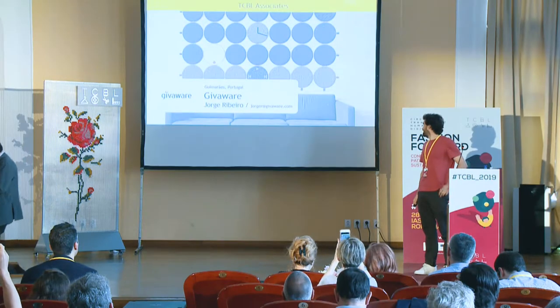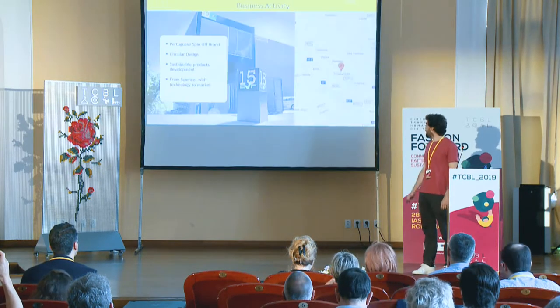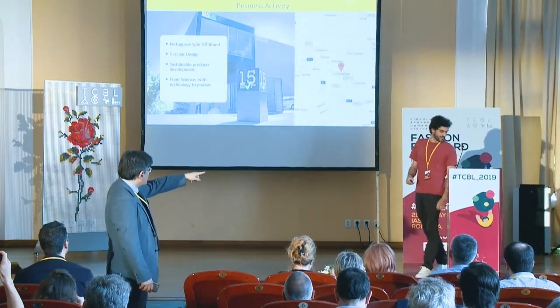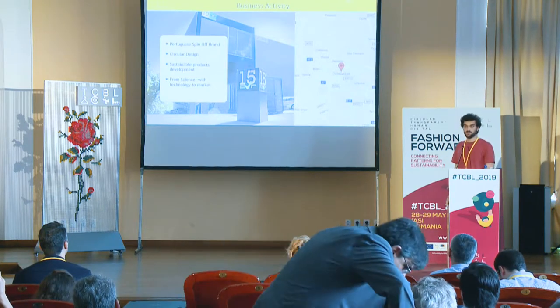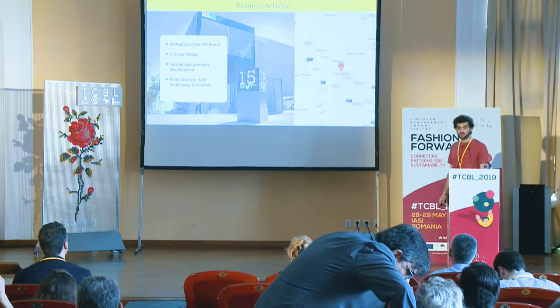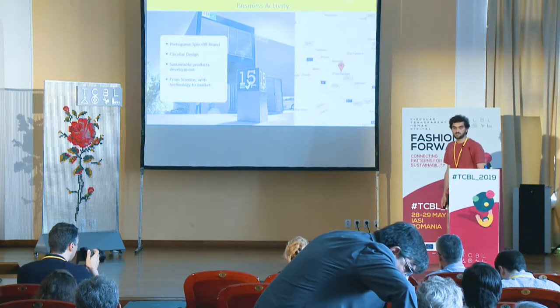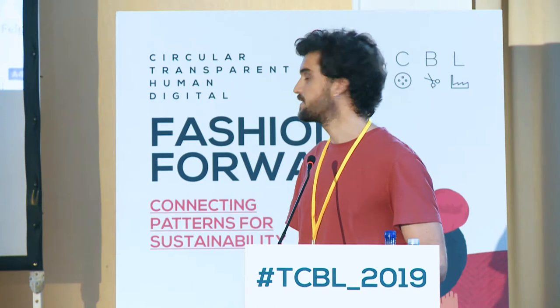Hi everyone. My name is Jorge Ribeiro. I am a product designer from GiveAware. GiveAware is a spin-off company from University of Minho in Portugal. Our focus is to design for circularity, so we support our strategy in the circular economy principles to develop new products and new experiences.